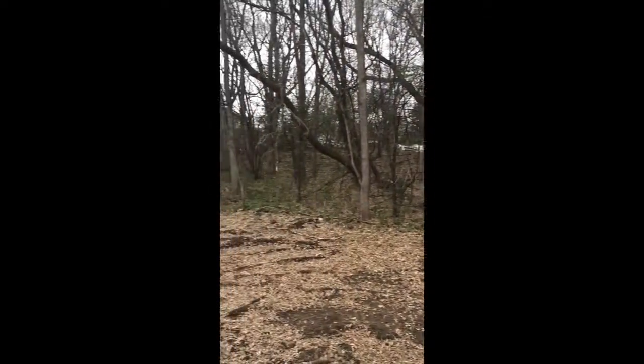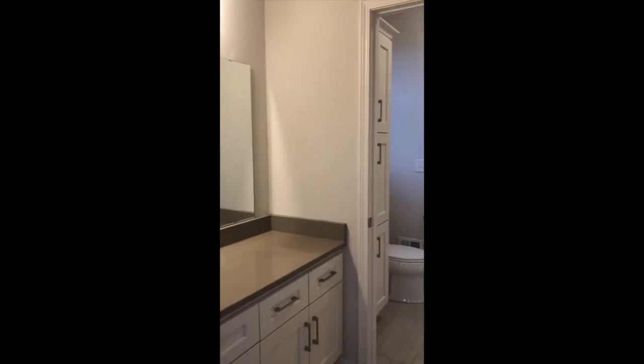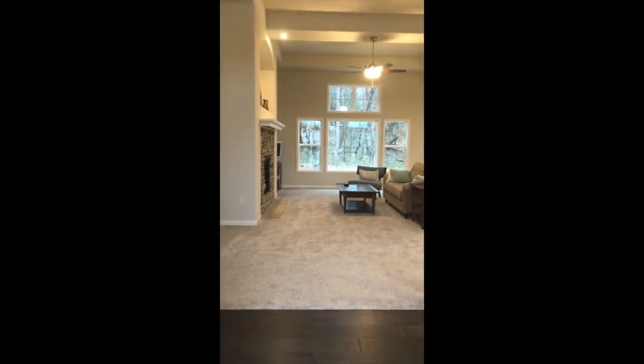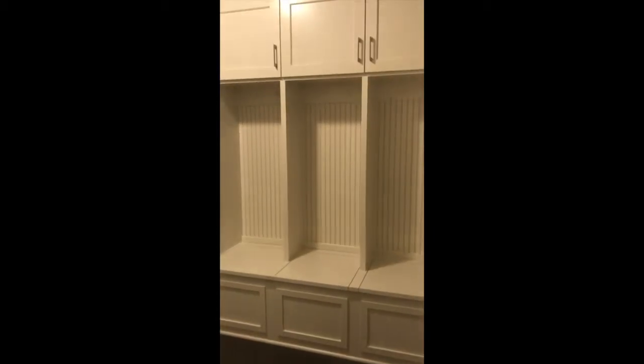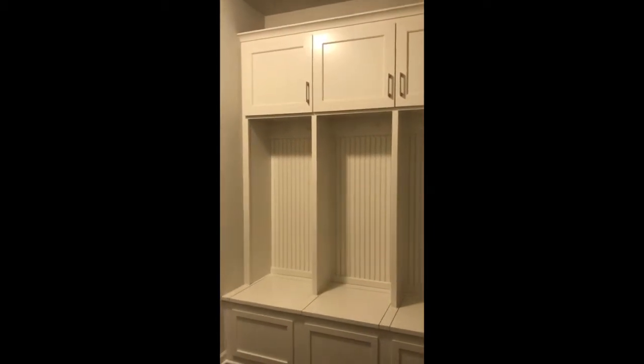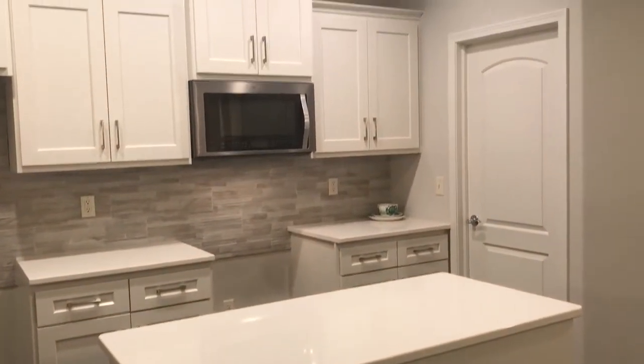It has a one acre wooded lot, Jack and Jill bathroom, an open floor plan with tall ceilings, a mud room with cubbies, a powder room, and a granite kitchen with hardwood floors and a walk-in pantry.